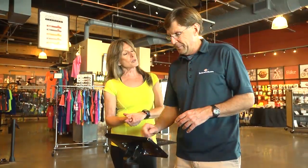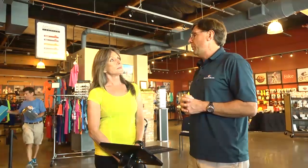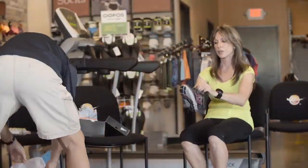Do most running or specialty running stores do something like that? That's a great question, and it's exactly why you want to go to run specialty stores — they're most likely able to offer some sort of gait analysis like this. You want someone to take a look at how you run.